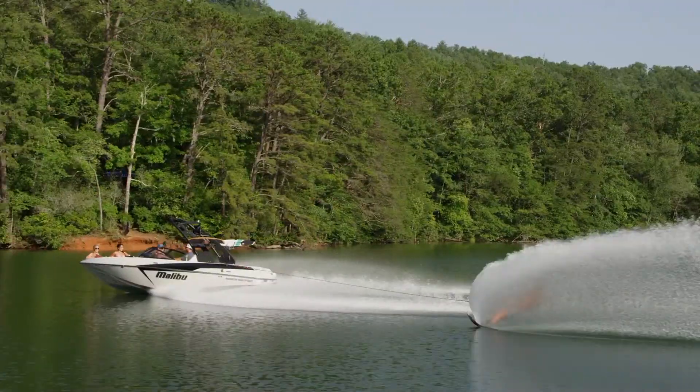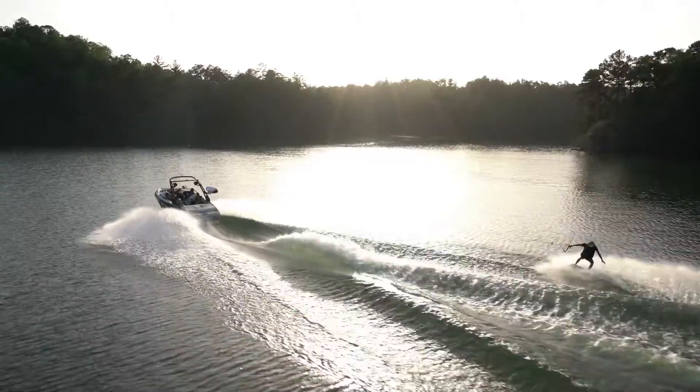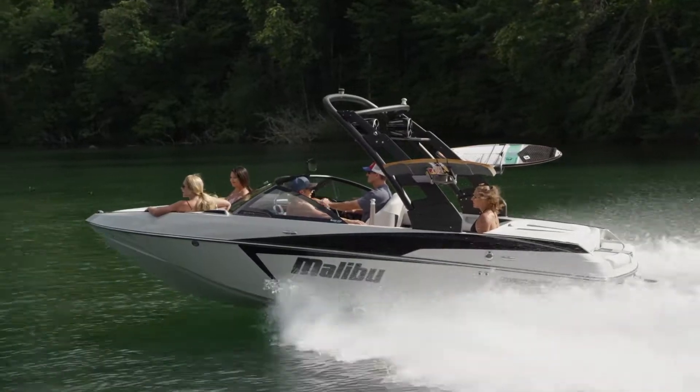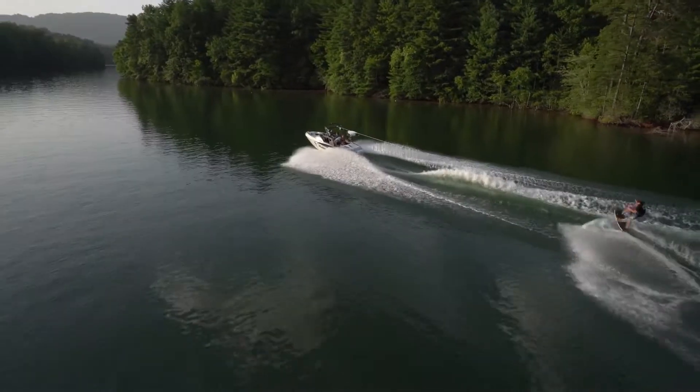Imagine one boat making world-class slalom flats for skiing, big clean wakes for boarding, and huge waves for surfing. Meet Malibu's watersports triathlete, the Wakesetter 20 VTX. Simply stated, it's the best watersports crossover on the water.